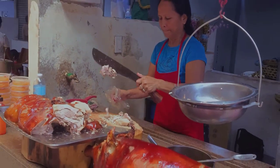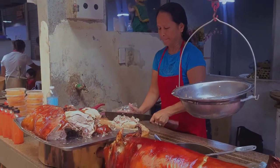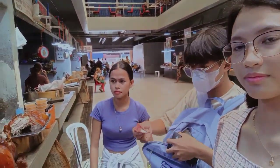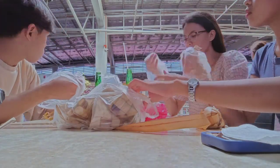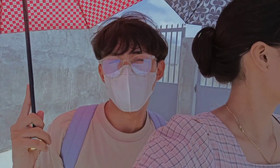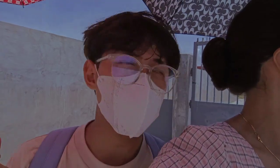We decided to eat since it was lunch time. We bought one half kilo of lechon and 10 pieces of puso — rice wrapped and boiled in a triangular casing made of woven coconut leaves, also called hanging rice. We then headed to the Karkar City Sports Complex, but unfortunately we could not enter because it is only open on Tuesdays and Sundays.